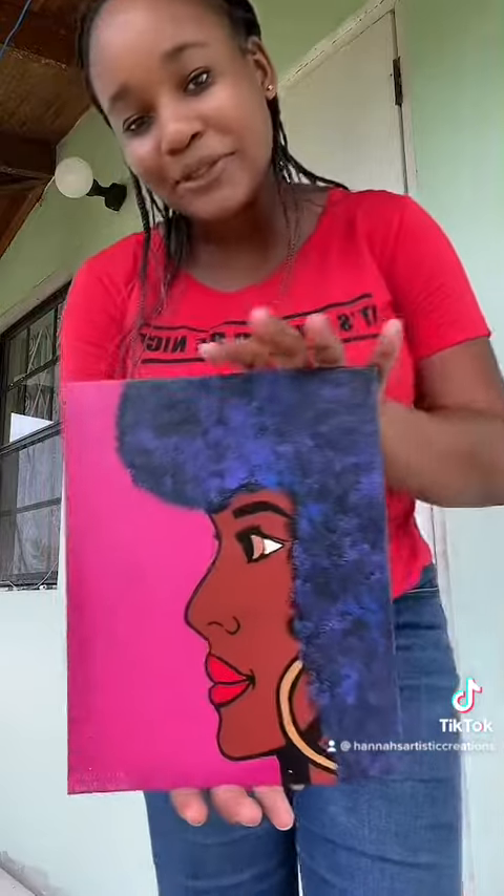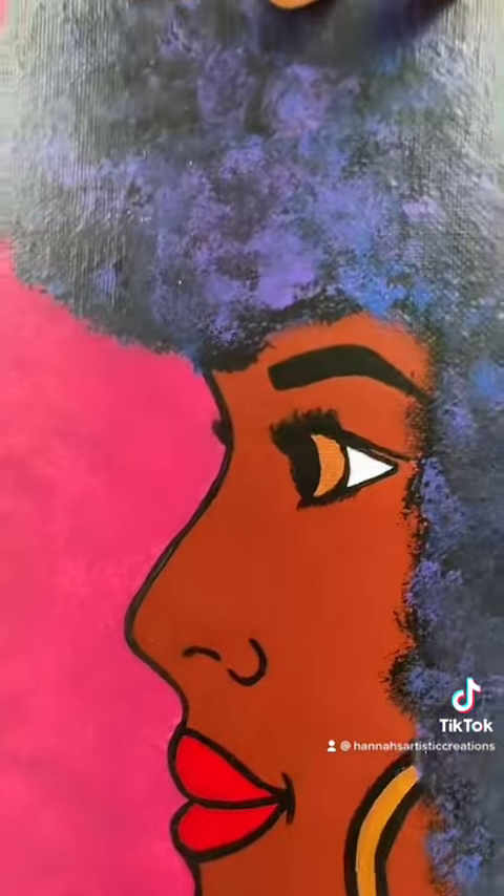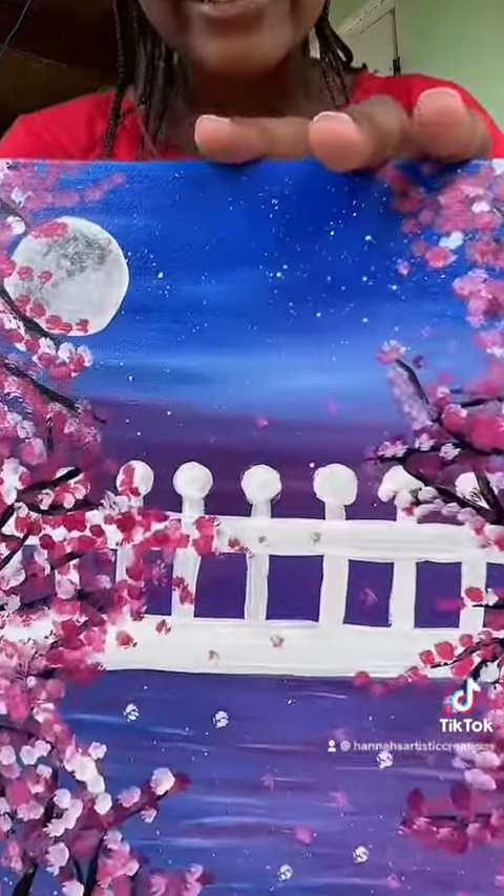This one here is called Black is Beautiful, Black is Blue. And this is a close-up of it as well. And this one here is the same size, and it is called Midnight Blossom. And here is a nice little close-up as well.